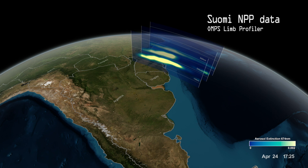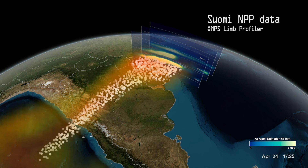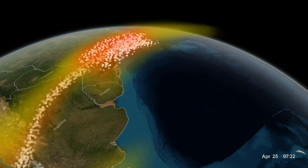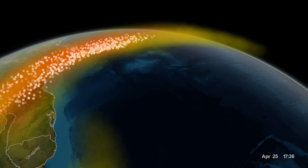The location and height of the particles, as well as the amount of sulfur dioxide, is being integrated into models of weather patterns to forecast the spread of the volcanic cloud.